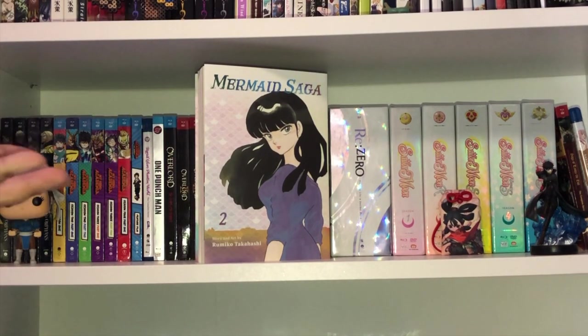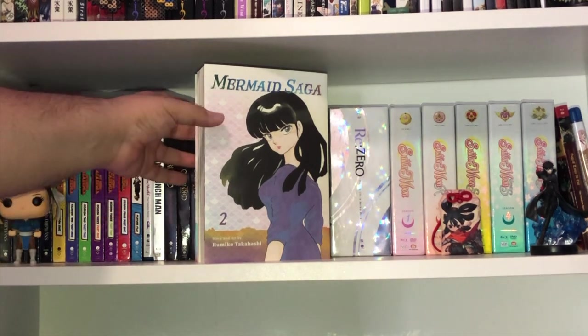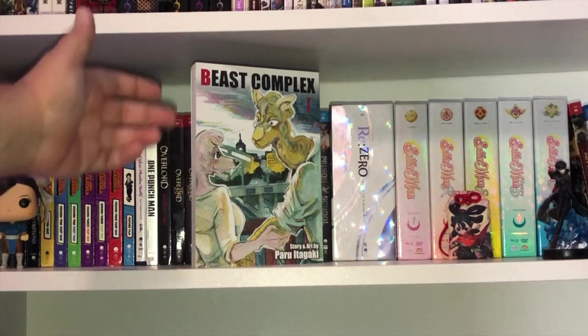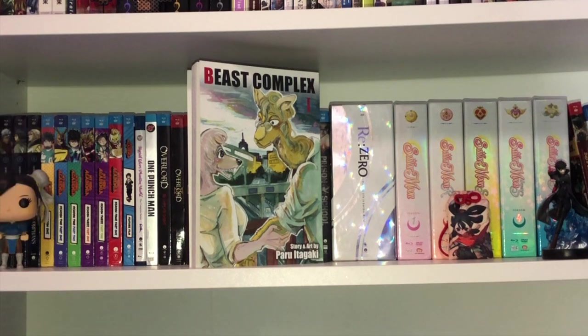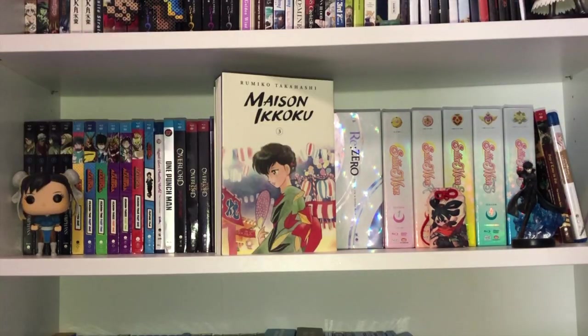I also have Volume 2 of Mermaid Saga. I'm working on a really cool video on this series from Rumiko Takahashi — very interesting, I really enjoyed it. Next up, one of my favorites: Beastars Volume 11, and from the same author Paru Itagaki, we've got Beast Complex Volume 1. Can't wait to dig into this and hopefully make a video — it's supposed to be three volumes.